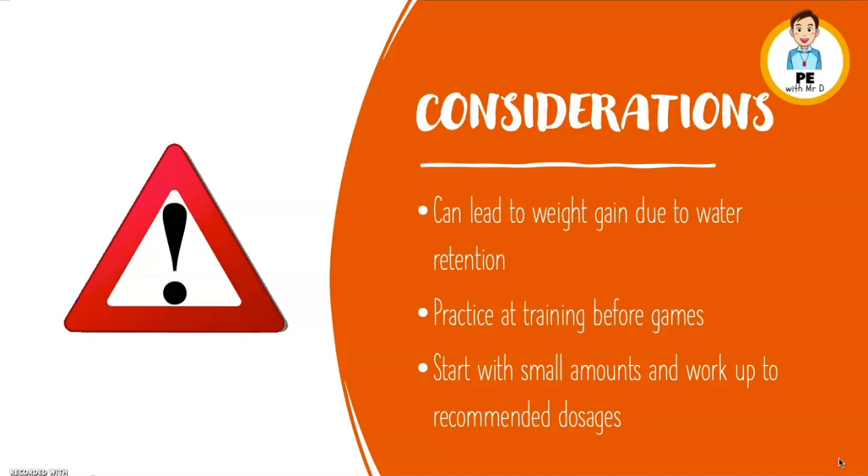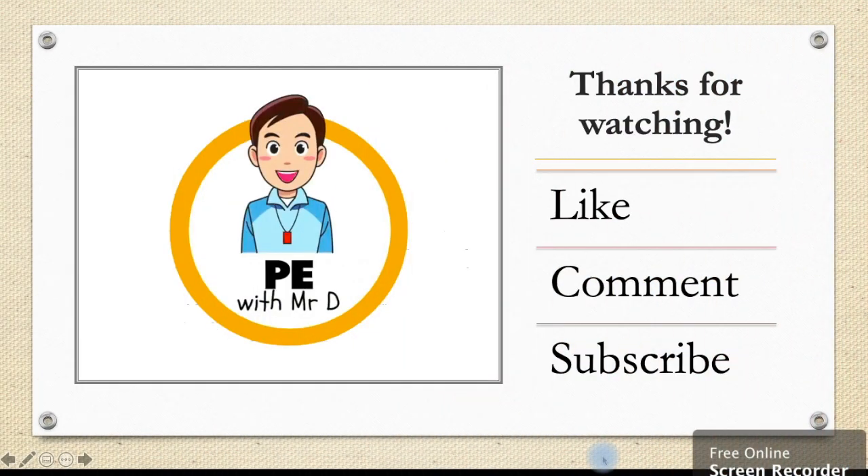Have a go — let me know how you go in the comments. Thanks everyone, bye. Thanks for watching. Make sure you like and comment with any feedback or other things that you'd like to learn about. And subscribe for more.